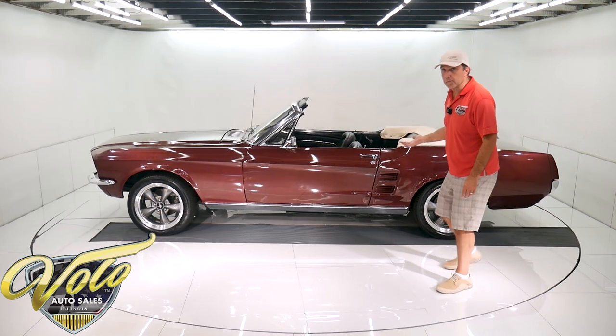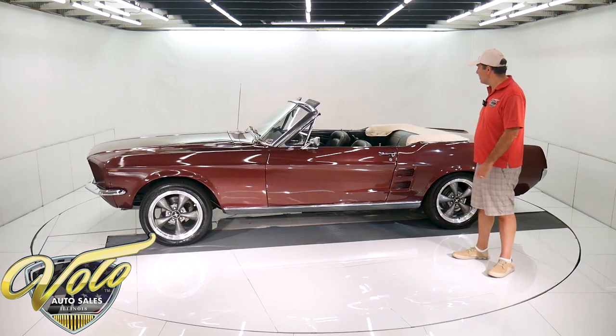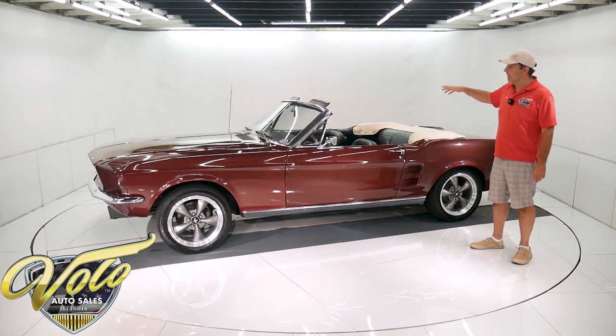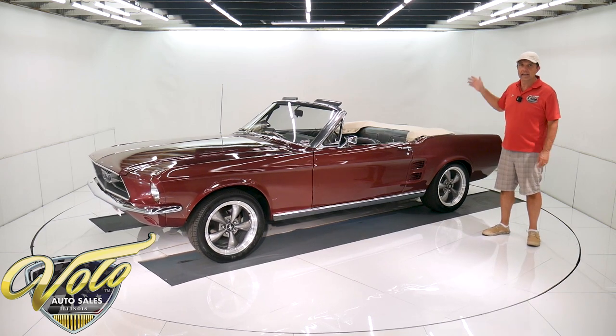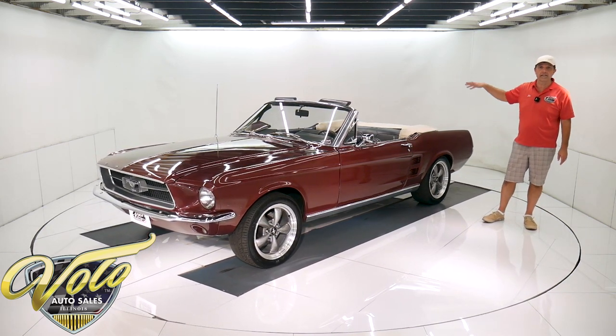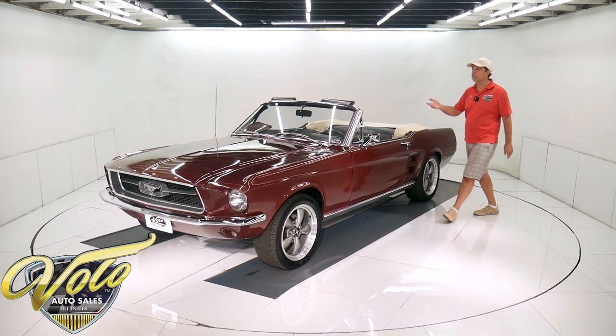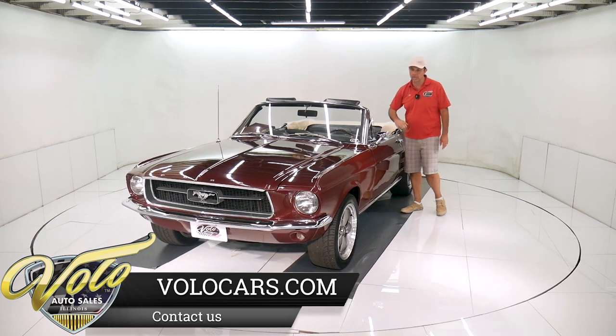It is vintage burgundy — a beautiful color. It was born vintage burgundy. It does have a white convertible top. I just asked the photographer who finished shooting the car — I said, 'How's the top?' and he said it's the best part of the car. So the top's in excellent shape, and he said it worked real smooth too. You hit the power top switch and it went down nice and smooth at a good pace.